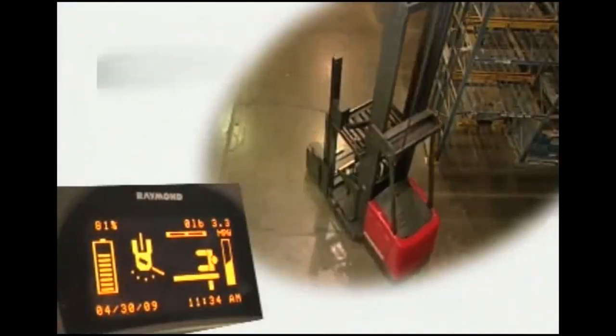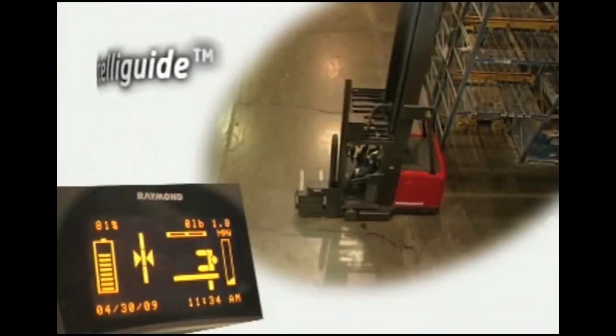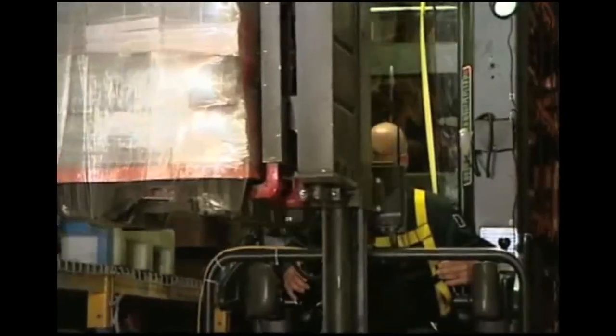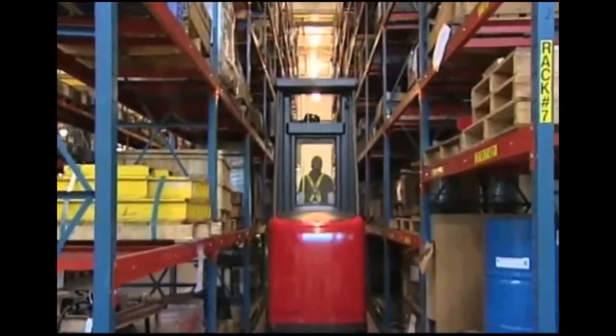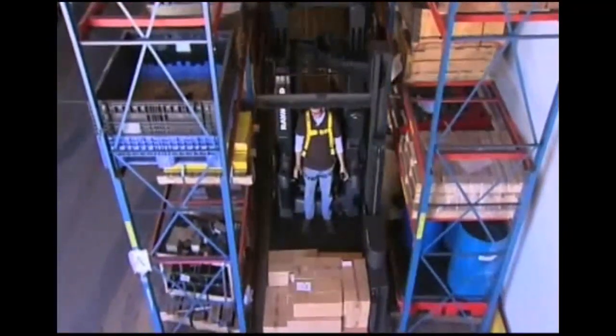The 9000 Series Swing Reach Truck features Raymond's patented IntelliGuide Wire Guidance System, freeing operators from steering in very narrow aisles and allowing them to concentrate on material handling tasks. The truck quickly and reliably engages the guide signals from a wire embedded in the floor, guiding the truck down the aisle. Its patented no-tune system offers excellent tracking and stability without the need for adjustment.